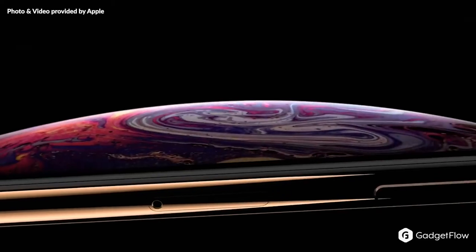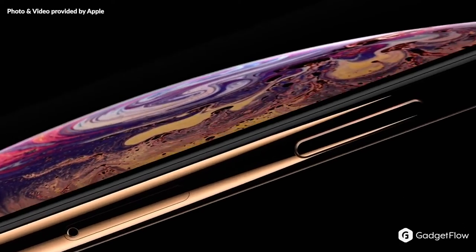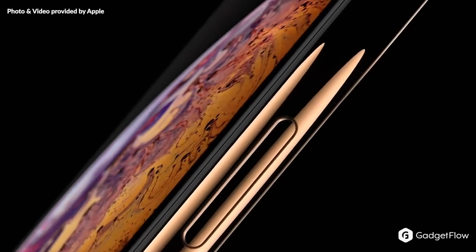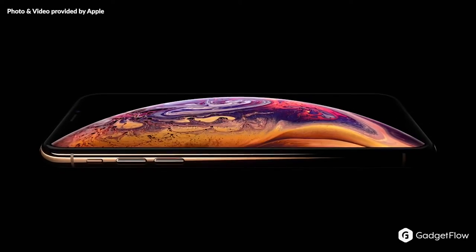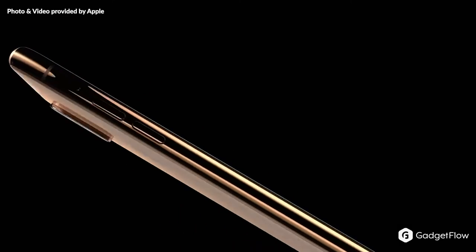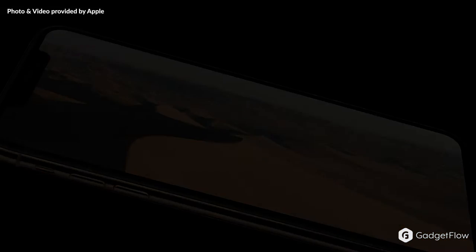The iPhone XS measures the same as the iPhone 8, yet offers a larger screen area thanks to the edge-to-edge display. Likewise, the iPhone XS Max offers a 6.5-inch screen, making it the biggest iPhone ever — some might even say it's excessive.